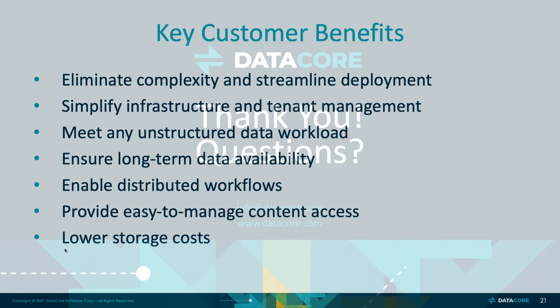With that, we'll go ahead and open it up to Q&A. Thanks, Adrian. Just a reminder — if you have any questions, feel free to drop them in the question panel or the chat panel. We have a couple that have come up. The first question was: can people get a copy of these slides? Once this event is completed, you will get an email with a link to the recording as well as a copy of these slides. So everybody will have those for reference.